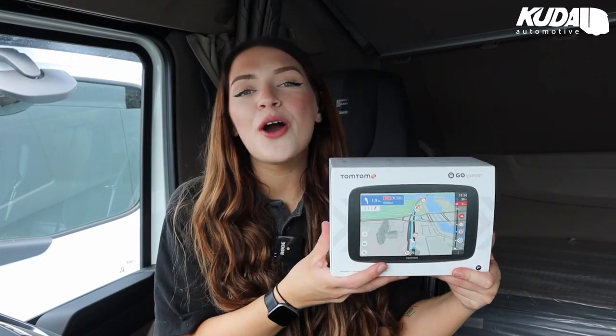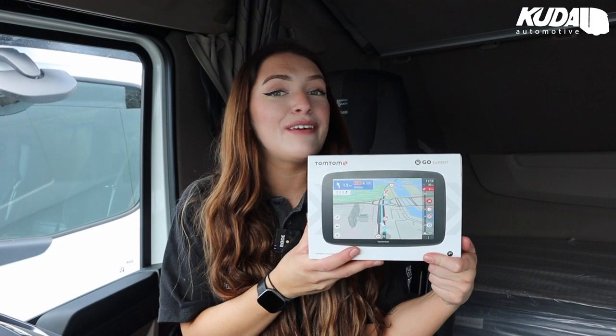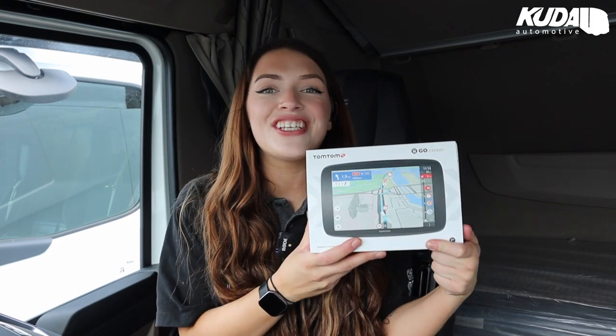Before you set off on your picnic, you're going to want to find the best destination. Well the TomTom GoExpert 7-inch truck, bus and coach sat-nav GPS will be the perfect gadget to get you there.